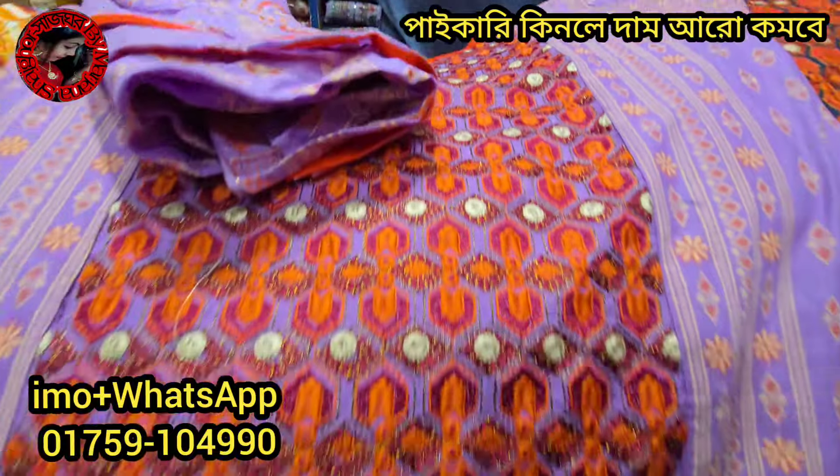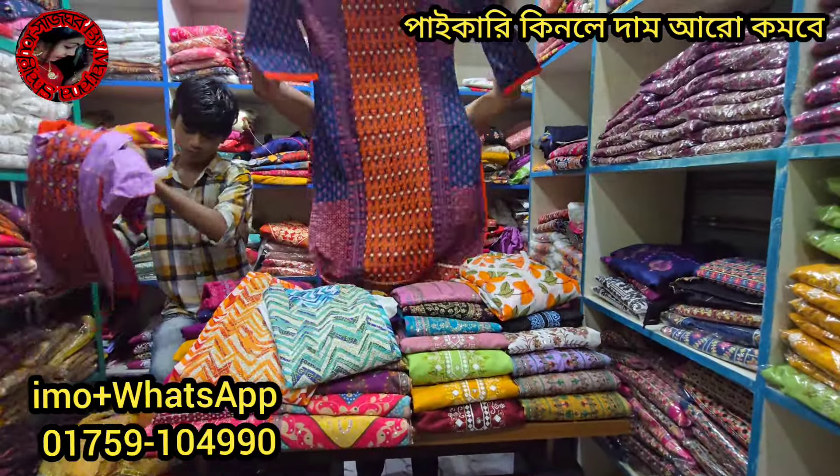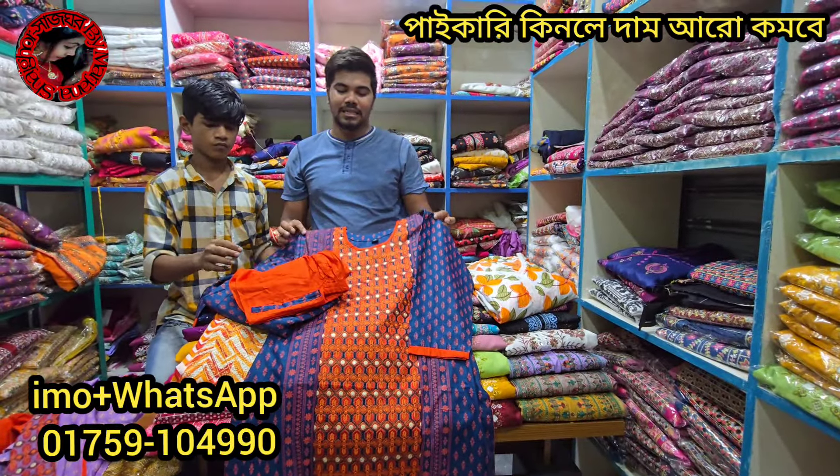This is $1,000. This is a lavender color. This is a sea green color. The price is $950. This is $950.